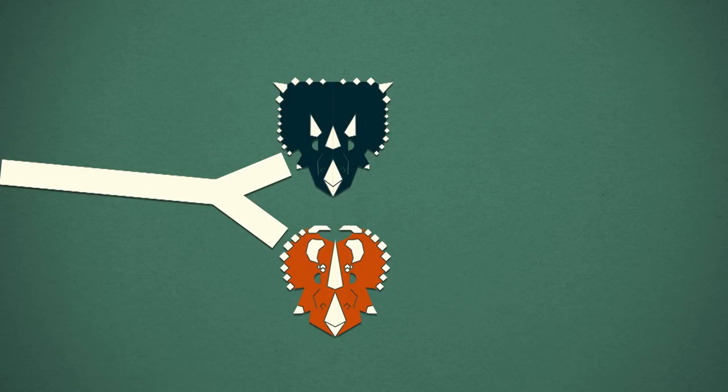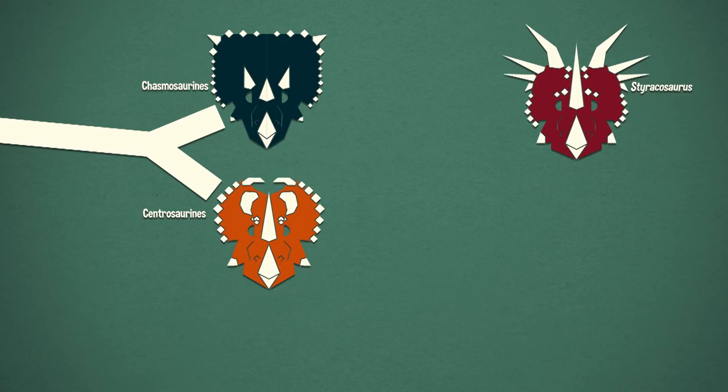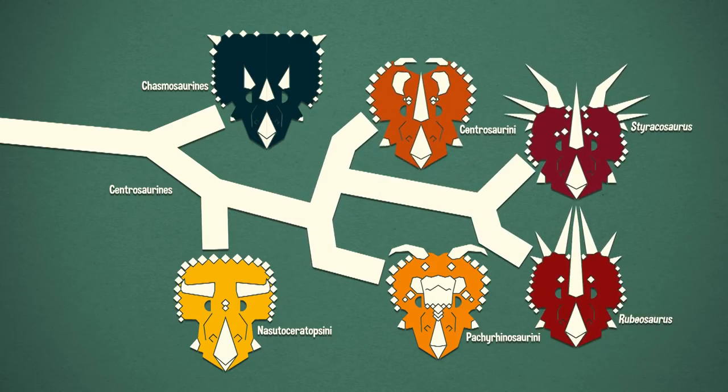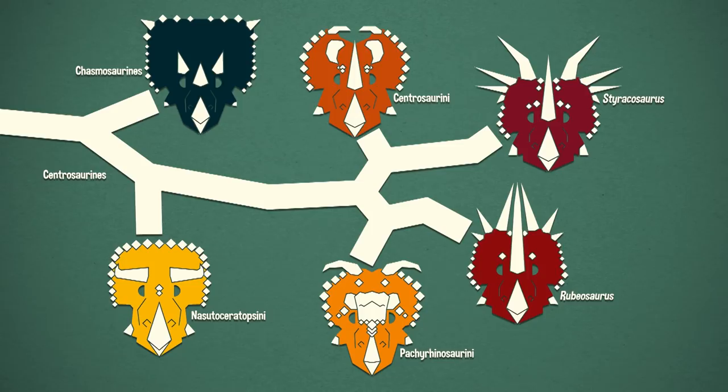As I mentioned in the Triceratops episode, we usually divide the ceratopsids into Chasmosaurines like Triceratops, and Centrosaurines like Centrosaurus or Styracosaurus. Within the Centrosaurines, we now have three tribes: the Centrosaurine, the Pachyrhinosaurine, and the Nesutoceratopsine. Where Styracosaurus fits in has had some variations — usually it was recovered as the closest relative to Centrosaurus itself. But generally, the various revisions have been moving it more basally.